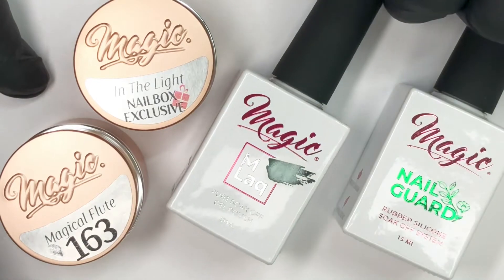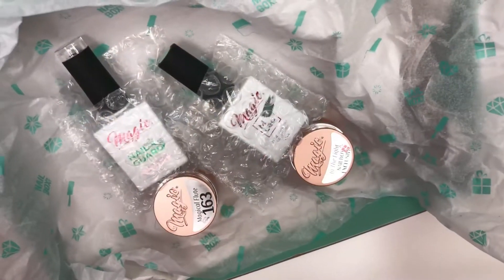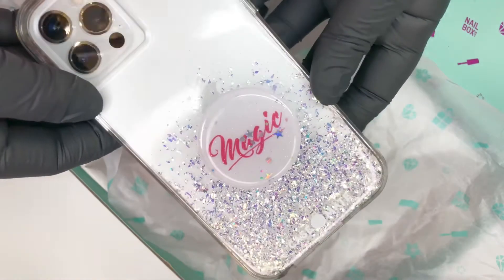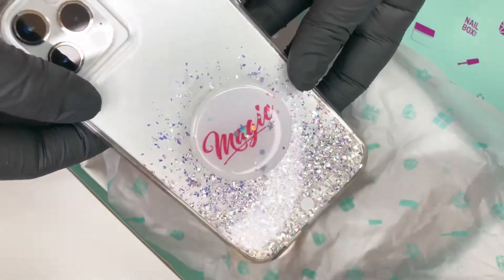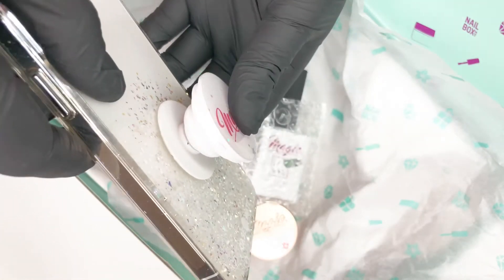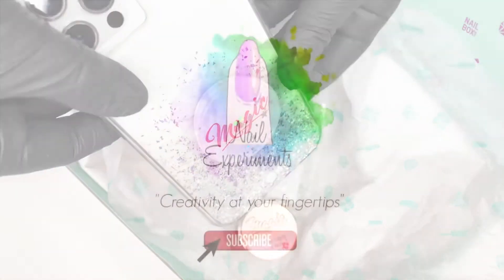Included are exclusive Magic Gel System products that will not be available outside of Nailbox. The April Nailbox includes a free Magic Gel System pop socket for your phone. More information can be found in the description box down below. Let's dig right into the contents of the April Nailbox.